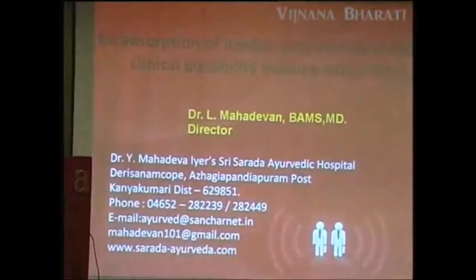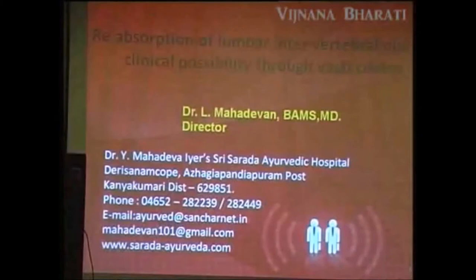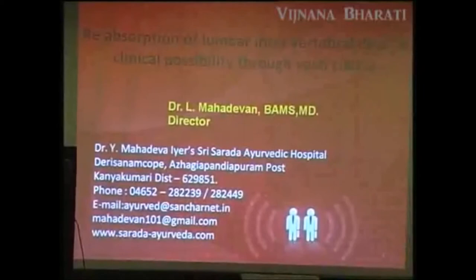We treat around 3000 intervertebral disc cases with sciatica problems. I am going to present two case studies. The first is on reabsorption of intervertebral disc — a clinical possibility through Vasthi Chikitsa.